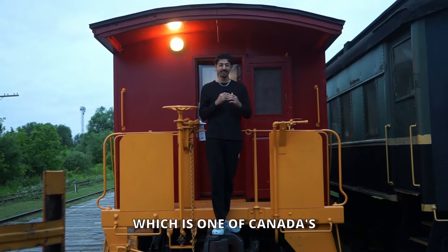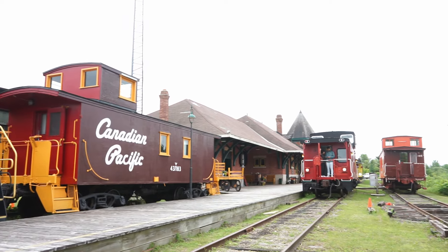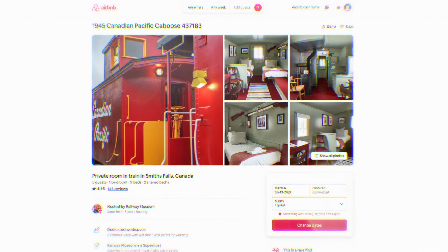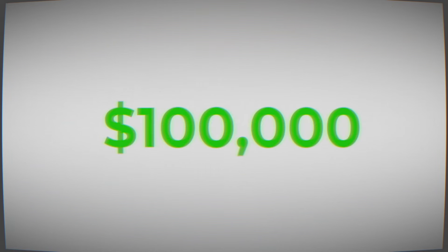This is a toy train, and right behind it is the actual version of that, which is one of Canada's weirdest hotels. Each of these trains were actually used back in the 1800s, which have now been converted into Airbnbs, each valued at over $100,000.